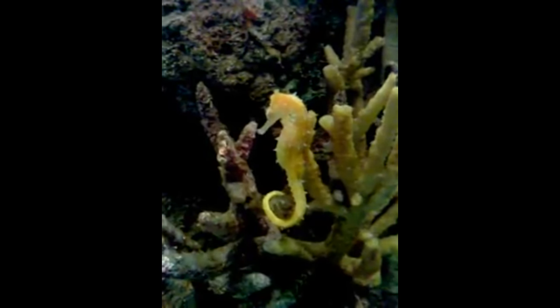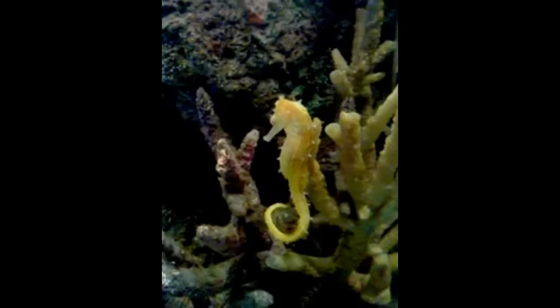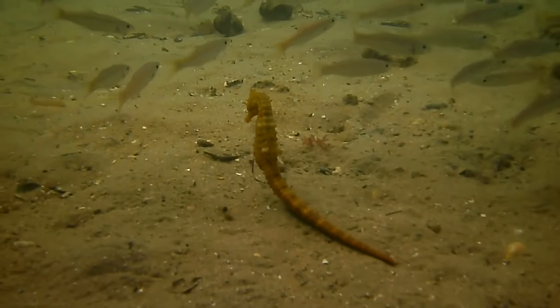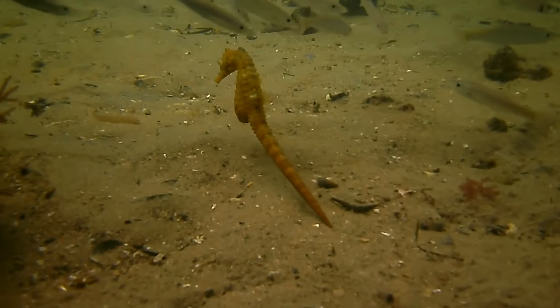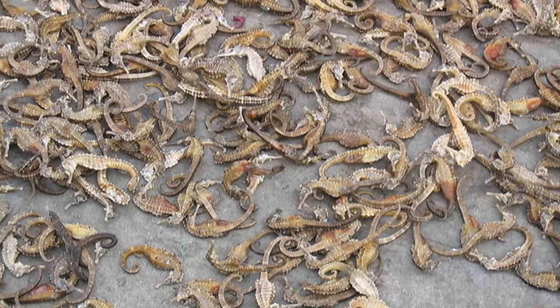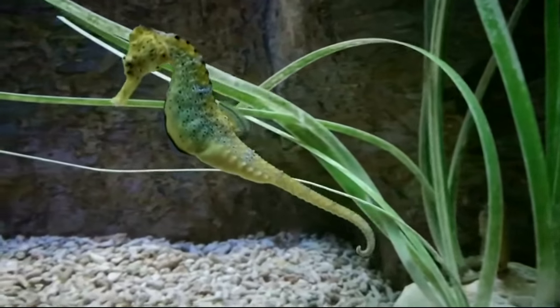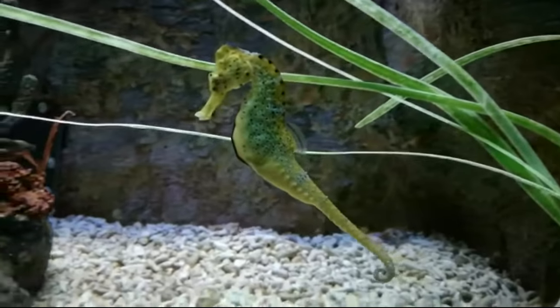Only a small percentage will survive until adulthood. Due to low birth rates and long parental care, many seahorse species are in decline. Millions of seahorses are harvested from the wild every year for the aquarium trade, for decorations, and for use in traditional Chinese medicine. Some people believe that ingesting seahorses can help to treat various ailments, such as asthma.